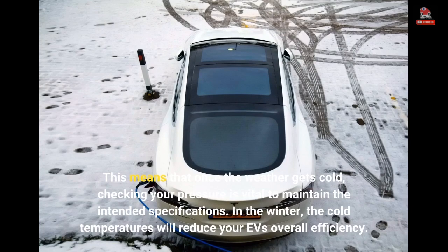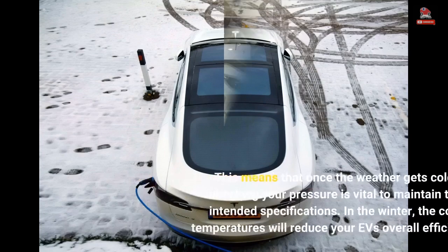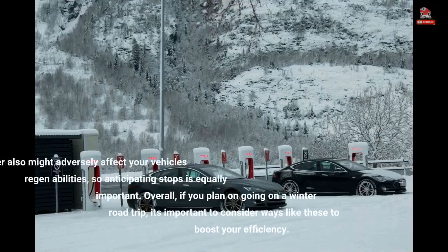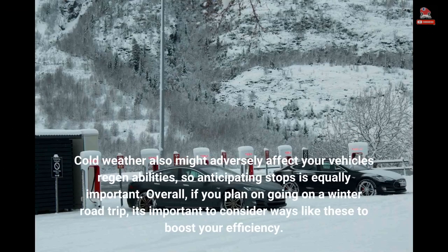In the winter, the cold temperatures will reduce your EV's overall efficiency. Keeping this in mind, it's essential to drive especially carefully to account for the losses. This means that instead of driving at 75 miles per hour on the freeway, it might help to tick down your speed to 70 miles per hour. Cold weather also might adversely affect your vehicle's regenerative braking abilities, so anticipating stops is equally important. Overall, if you plan on going on a winter road trip, it's important to consider ways like these to boost your efficiency.